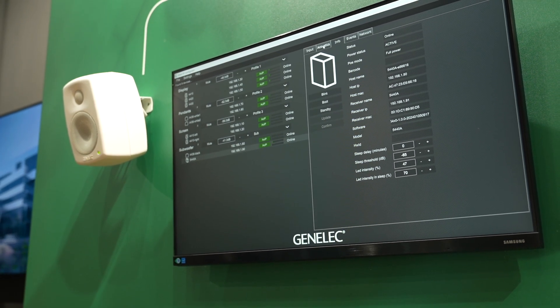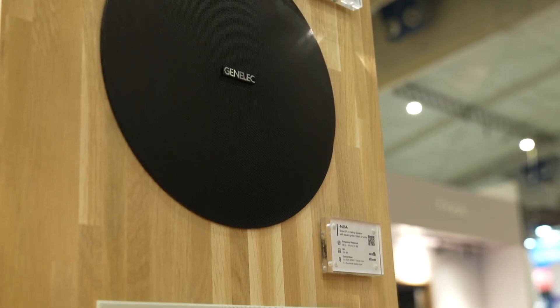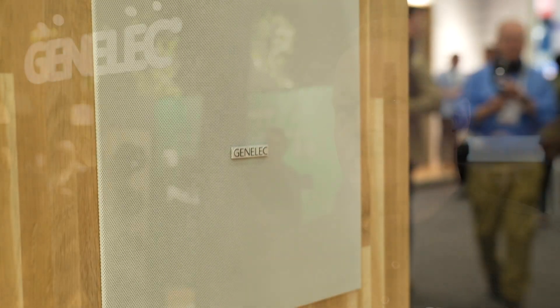Smart IP is aimed at general-purpose AV installations — applications like restaurants, museums, art galleries, hotel lobbies, and corporate meeting rooms — where you need a sound system that is scalable, easy to install, and where you can pick and choose the right combination of devices to fulfill the task. Working with loudspeakers is a kind of magic all the time, because sound is something you can't see.